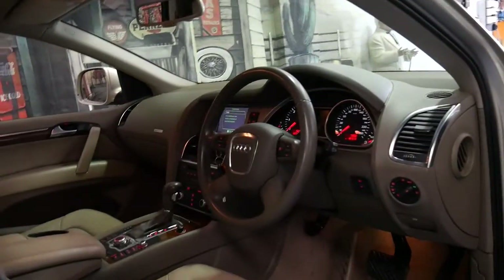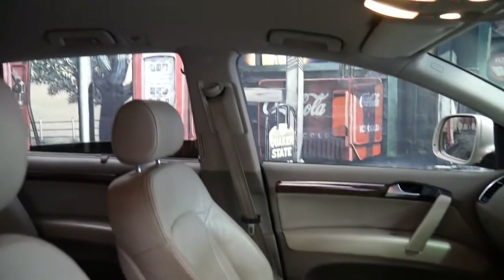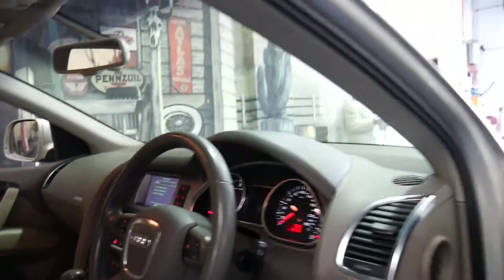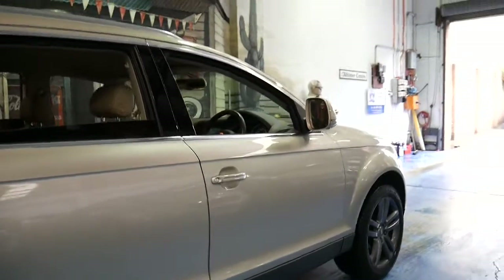Just look at the interior. It's got Bluetooth, a reverse camera, two remote keys, and a very good service history. Looking at the logbook I can see a belt and water pump change.